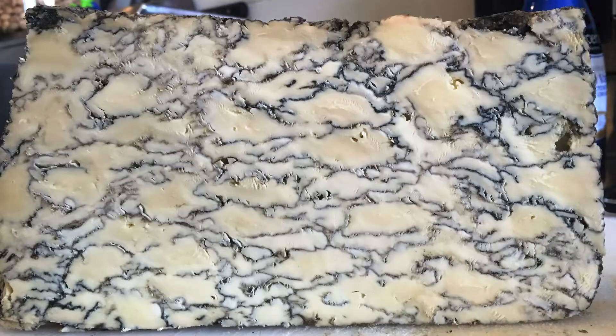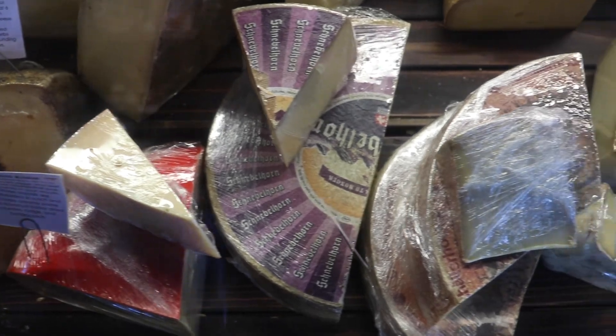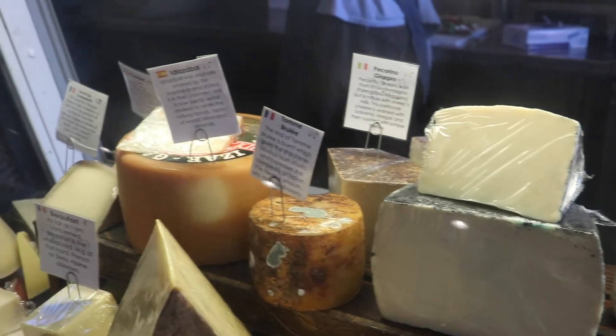And then we have blue cheese, which is injected with mold. There are a lot of subcategories within those major categories. What you should be looking for is: do I like this? That's more important than anything else. It's about pleasure. Get what you like. Don't get what you don't like.